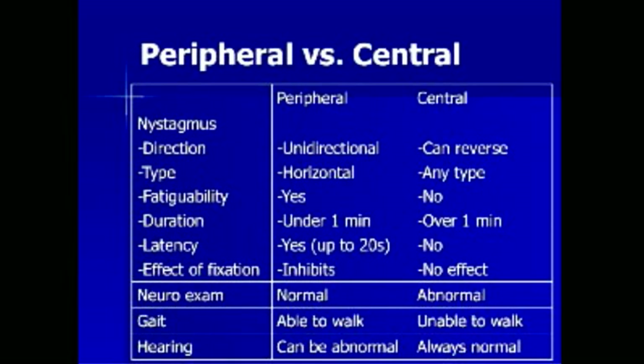Hearing, however, may be abnormal in peripheral vertigo patients. Patients with central vertigo can have multidirectional nystagmus in horizontal, vertical, or even rotary forms, and it is not fatigable with fixation. Duration is generally greater than one minute with no latency period. Neurologic examination may be abnormal in these patients, and they may be unable to walk as their cerebellar function may be compromised.